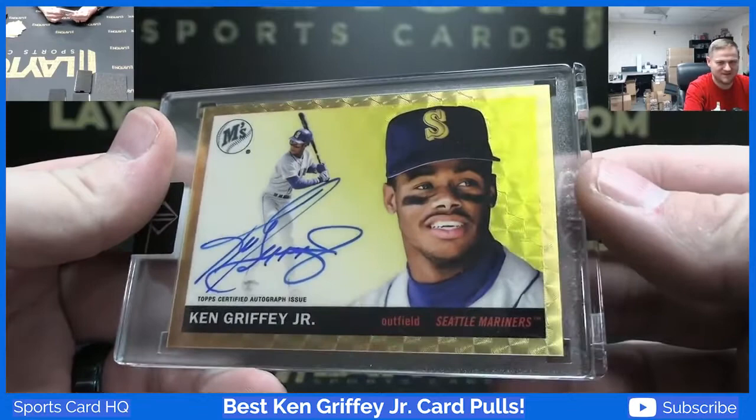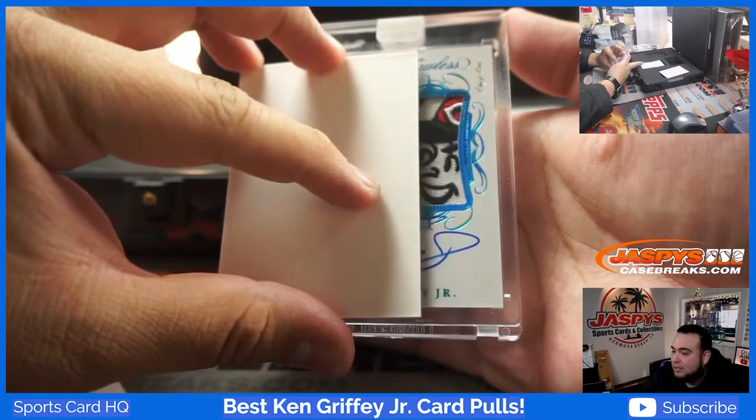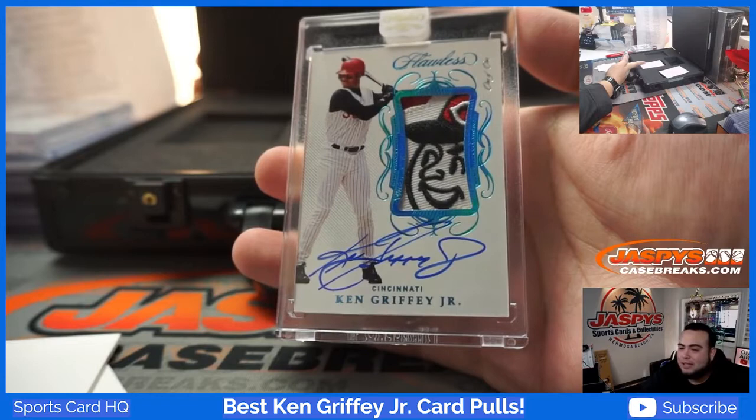We've had Jeter and now Jr. But how about a Ken Griffey Jr. one of one with that logo patch right there — Cincinnati Reds edition of Ken Griffey Jr.